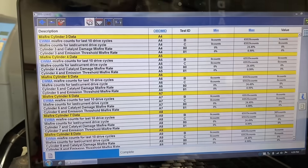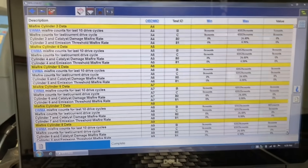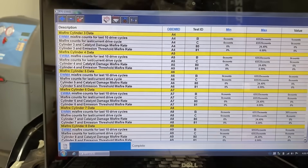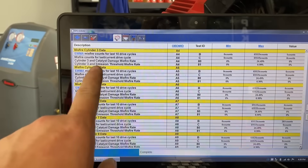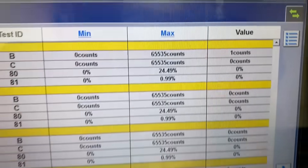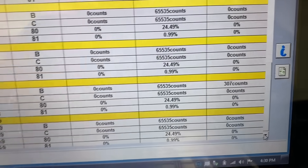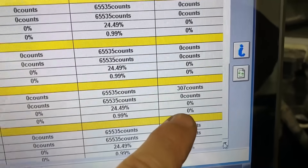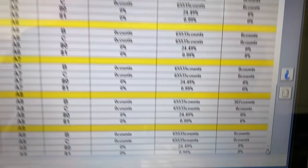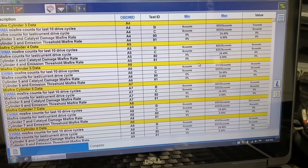The first thing I do with a concern like this is go to Mode 6 data and look at the history it records for misfires. It records specific misfire data for each cylinder — you have a min, max, and actual value for each cylinder. Going down the columns, they're all zero counts, and then we get to number seven: it's random but we're still racking up a good amount of misfire counts. It's pretty obvious we have a concern on number seven.